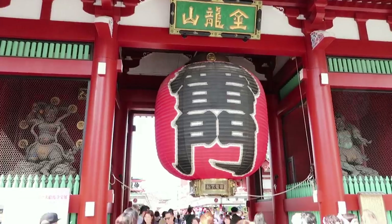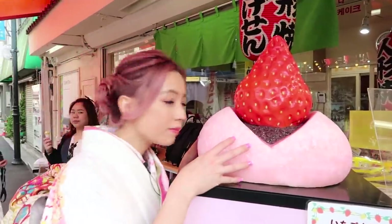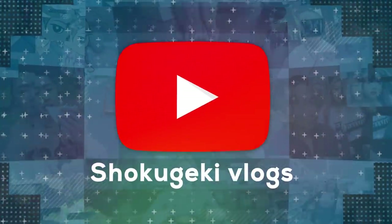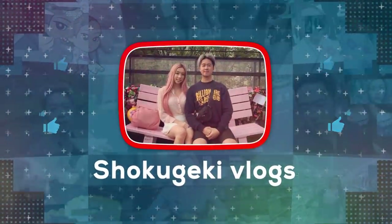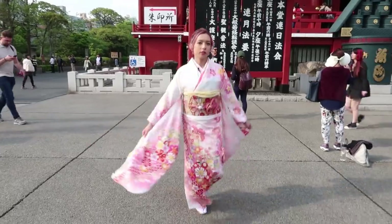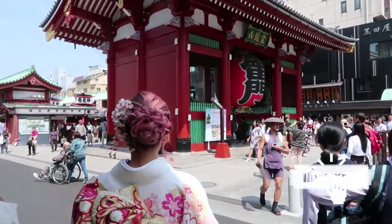Yo, what's up guys? We're at Sensoji Temple in Asakusa and we're gonna go on a food adventure. Today we're here at the Kaminarimon Gate, also known as the Thunder Gate, which leads into the Sensoji Temple. The gate is guarded by two gods — the god of thunder and the god of wind. Let's take a look inside.